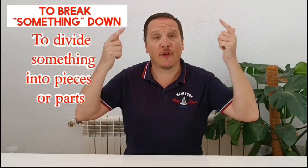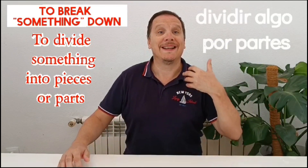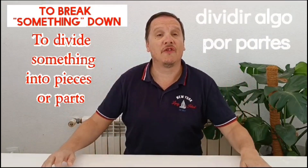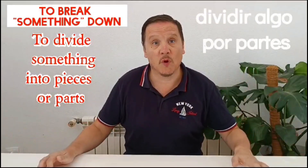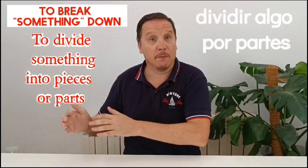The next one is 'to break something down'. When we put a name or something in between 'break' and 'down', it changes the meaning. For example: please break the information down into small pieces so that I can process it. I break down my classes into pieces and episodes — I break them down into five-minute segments.